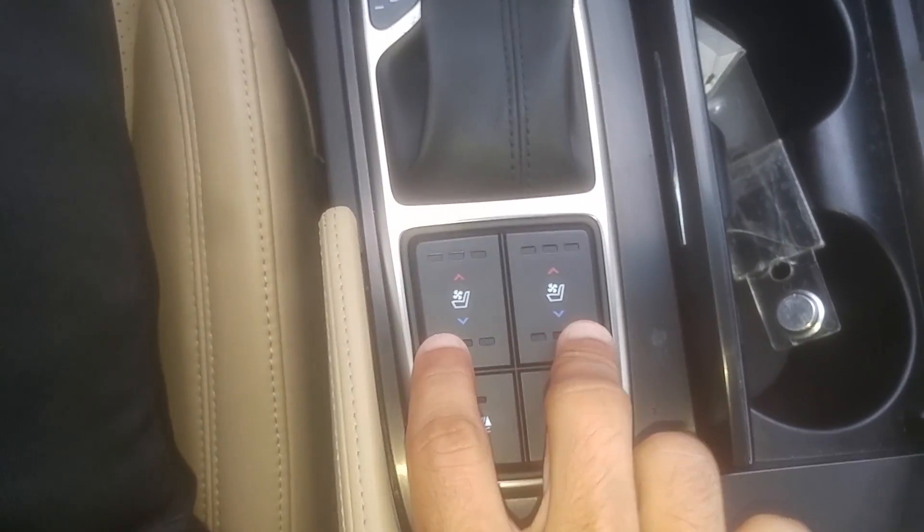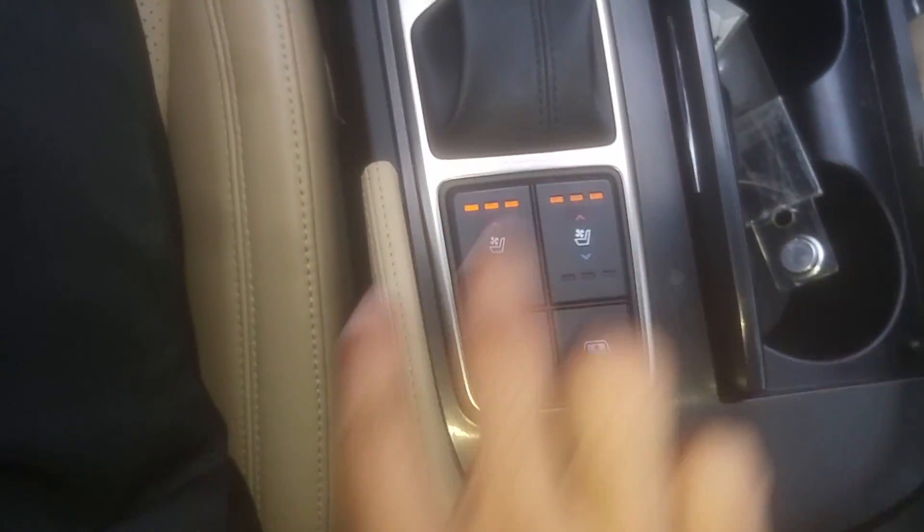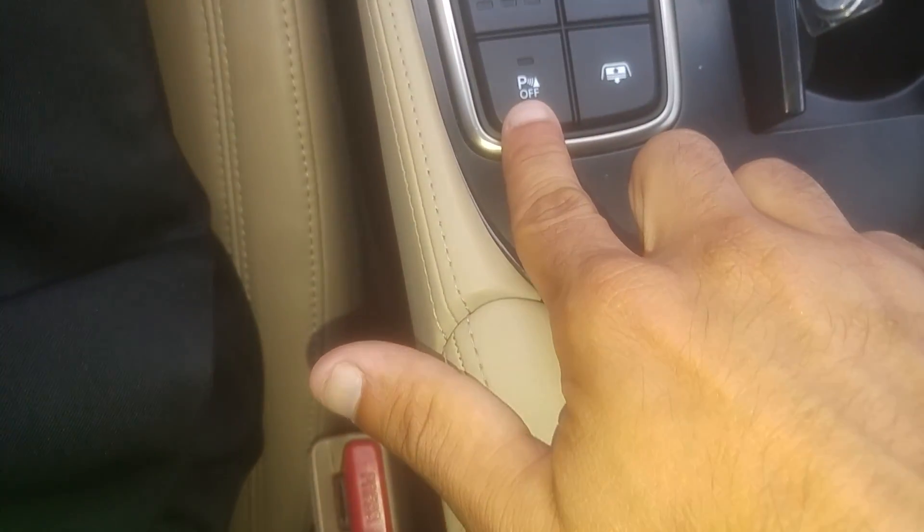Down here you have your air-conditioned seats, as well as your heated seats and parking assist.